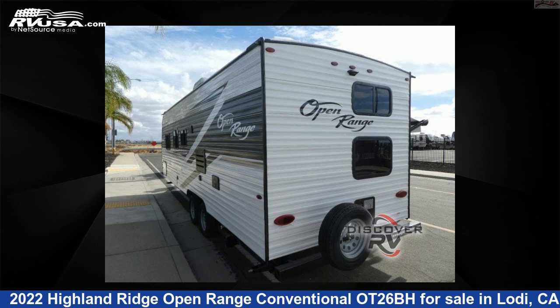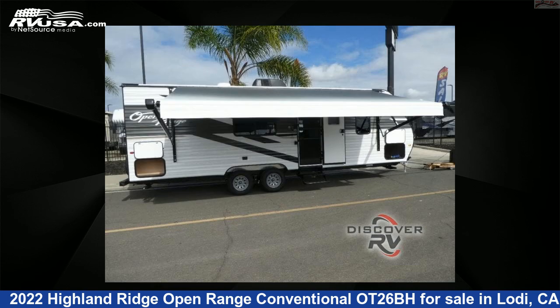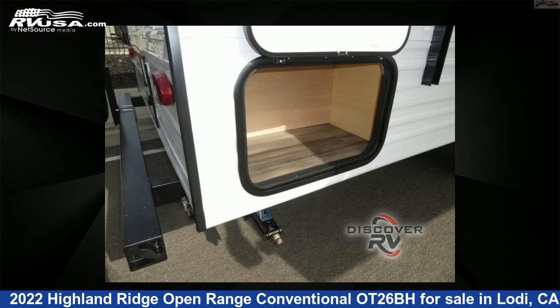The floor plan layout of this travel trailer features a bunkhouse and front bedroom. For more information and pricing on this unit, and to see all units available for sale by Discover RV, visit RVUSA.com.